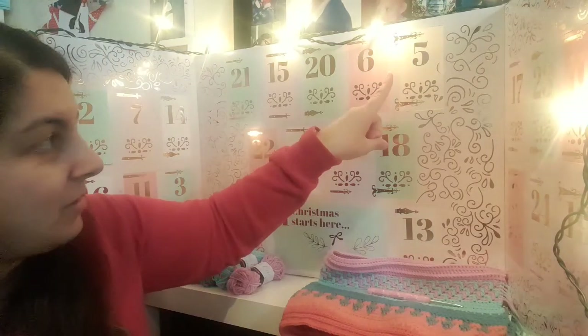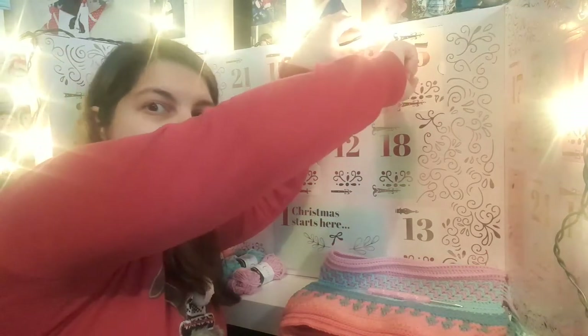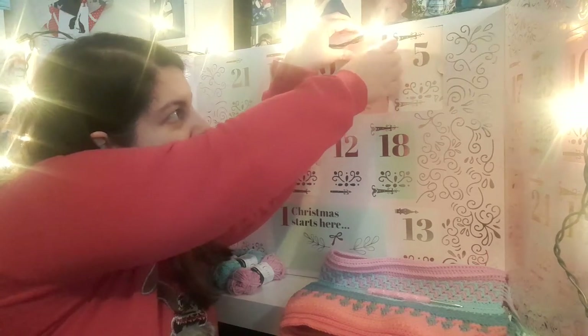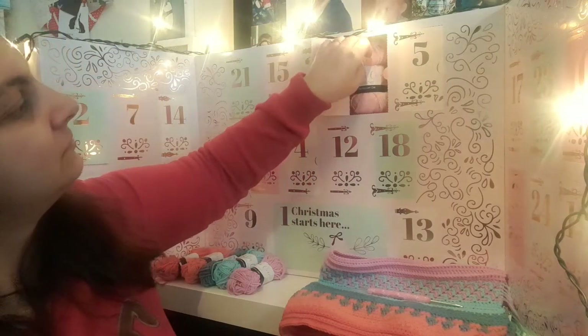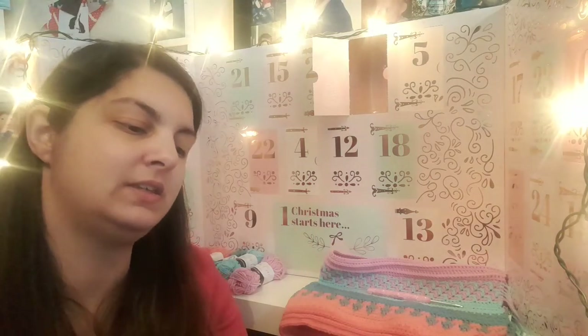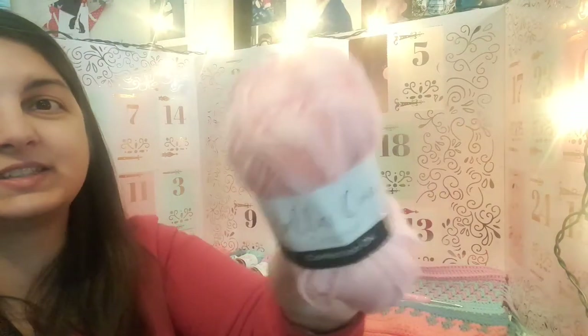Number six is up here, so let's see if we can get this door open. What colour do you have today? Oh, it's a lighter pink! This one is called Strawberry Milkshake — it is so true, that is exactly the colour of strawberry milkshake, though my camera is blowing it out.